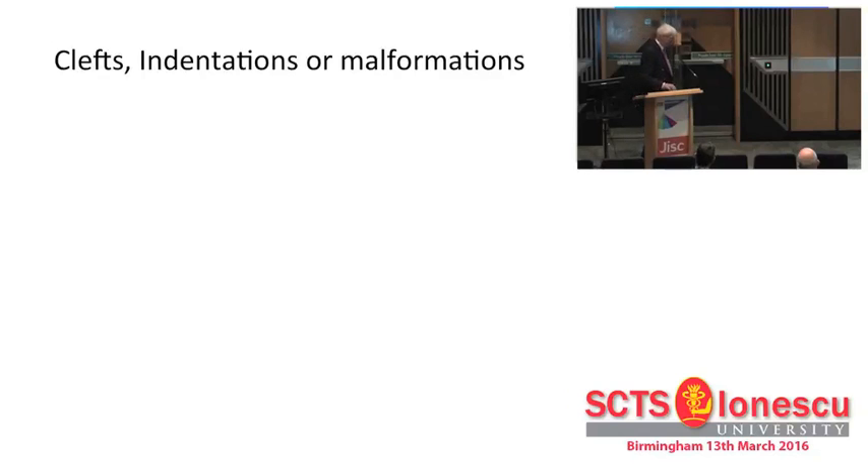So this term - clefts, indentations, and malformations. Even the term 'cleft' gets people excited. They say a cleft is when you take a cleaver and split someone's head open - that's what a cleft is. You only see them in the anterior leaflet, the congenital surgeons tell you - they don't tell you where else they see them. It doesn't matter. Clefts, indentations, or whatever they are, they are actually malformations of the valve.